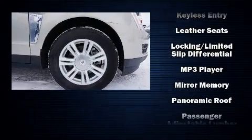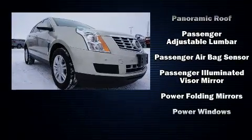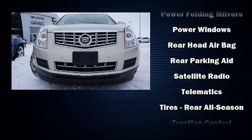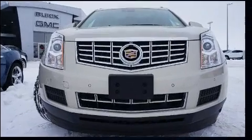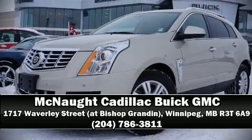When road conditions become unpredictable, rely on all-wheel drive to maintain outstanding control. This vehicle has achieved certified pre-owned status by passing a comprehensive certification process. Please don't hesitate to give us a call.